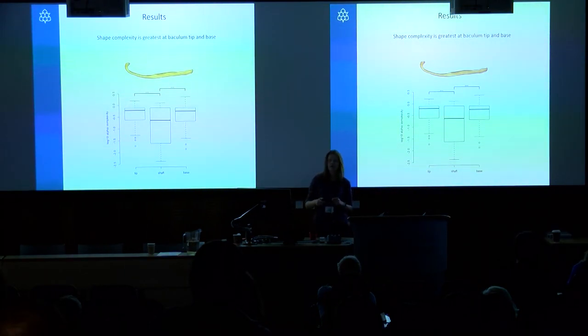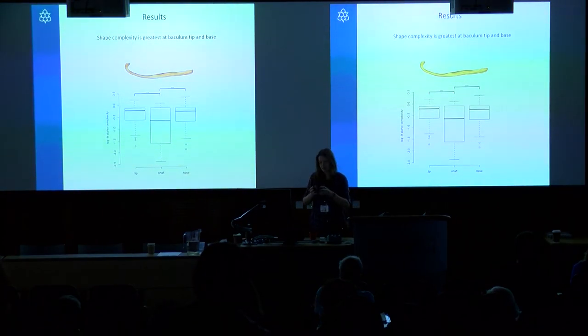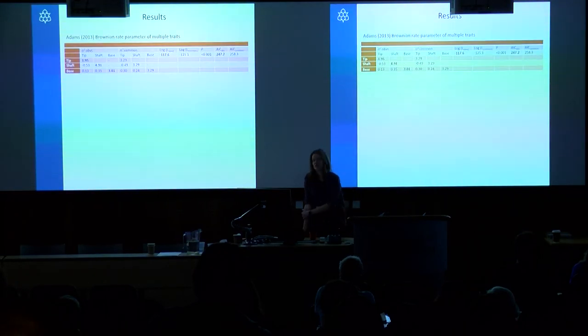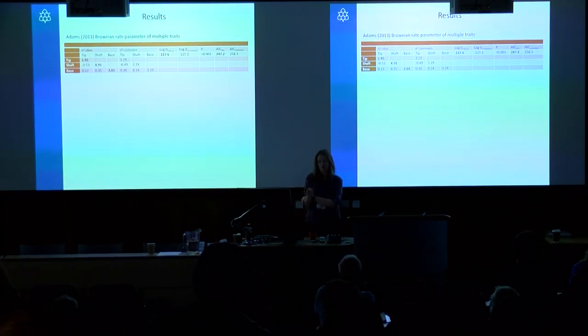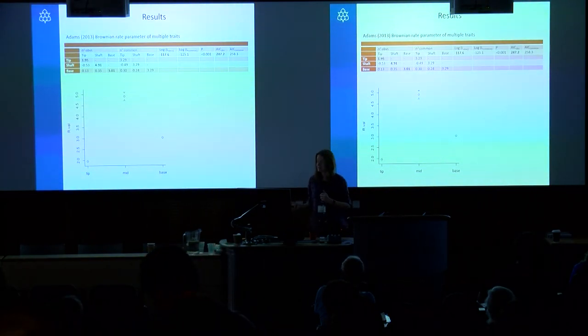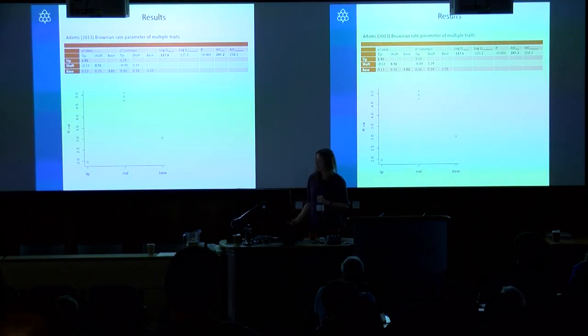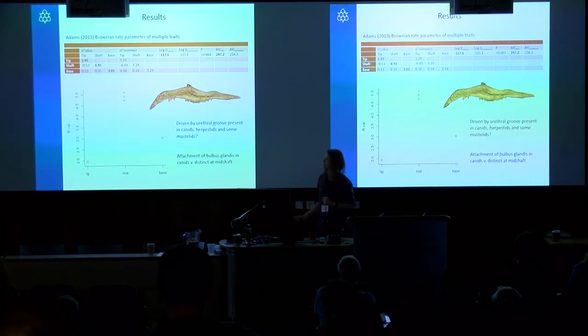We then split the baculum into regions — the tip, the mid-shaft, and the base — and reran the alpha analysis. As expected, the tip is absolutely more complex in terms of alpha. We also see quite high values at the base, which makes sense given interesting attachment sites there. Most interestingly, using Dean Adams' code to calculate Brownian rate parameters to test if various regions are evolving at different rates, we find — counter to initial expectation — that the mid-shaft seems to be evolving the fastest in terms of alpha value, not the tip.